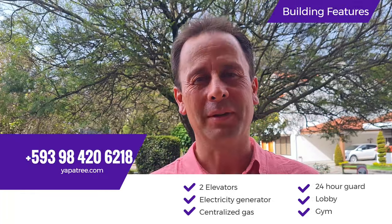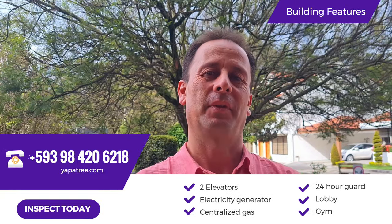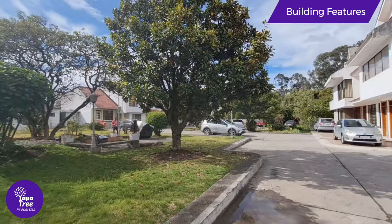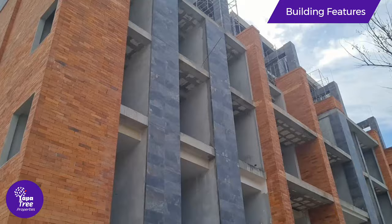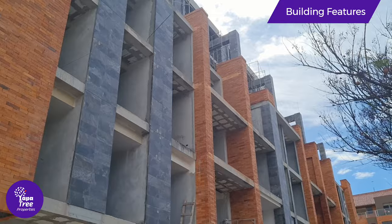Kira has everything that you need to have a nice life. It has two elevators, a backup generator, gas — central gas, central hot water. It has a shared park, nice lobby, 24-hour caretaker, underground parking, underground storage room, and it has a gym. I hope you like going to the gym.